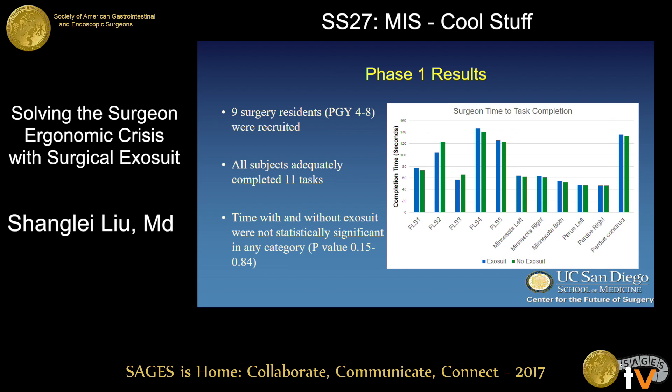Nine surgery residents were recruited for this first part, and all were able to successfully complete the 11 tasks. As seen here, there was no significant difference in completion times between subjects wearing the device and those who did not, suggesting no negative impact on hand motion.